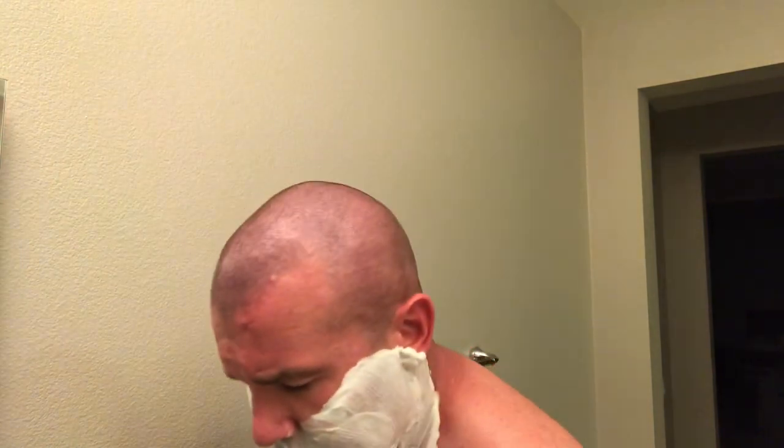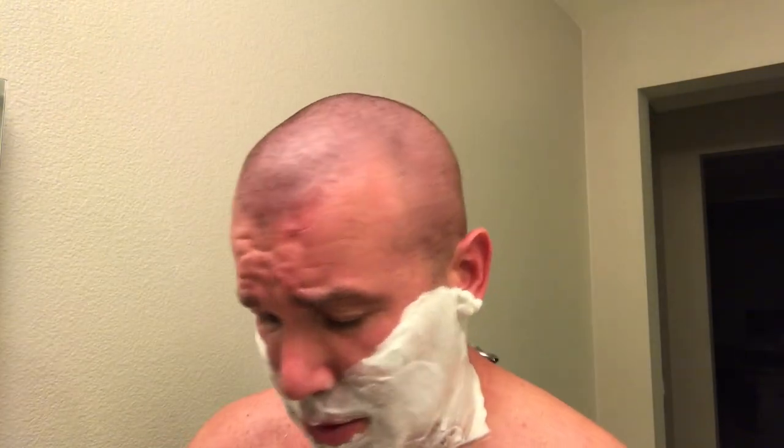Another nice rich lather, folks. Just remember when you're watching reviews — even mine — just because someone tells you something doesn't mean you shouldn't buy it. Just because I'm saying the fragrance isn't where I'd want it, it's still a badass soap. It's got awesome slickness and awesome cushion. Last pass coming up.